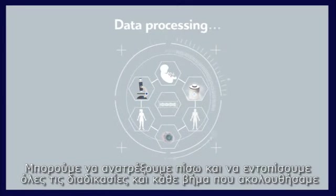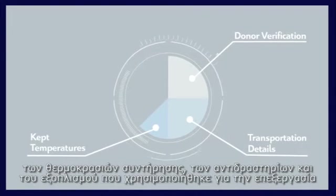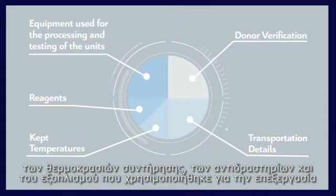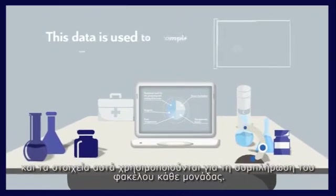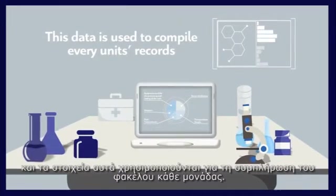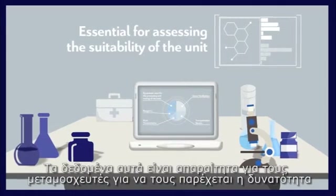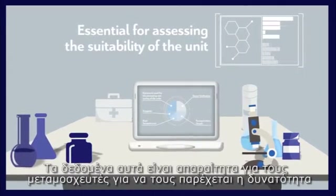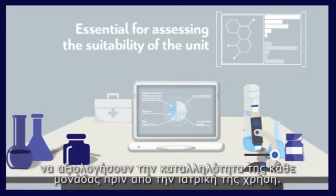We can trace every unit back to all procedures and every step followed. All relevant data — including donor verification, transportation details, kept temperatures, reagents, and equipment used for processing and testing — are maintained in detail. These data are used to compile every unit's records and are essential for transplant specialists to assess the suitability of the unit prior to medical application.